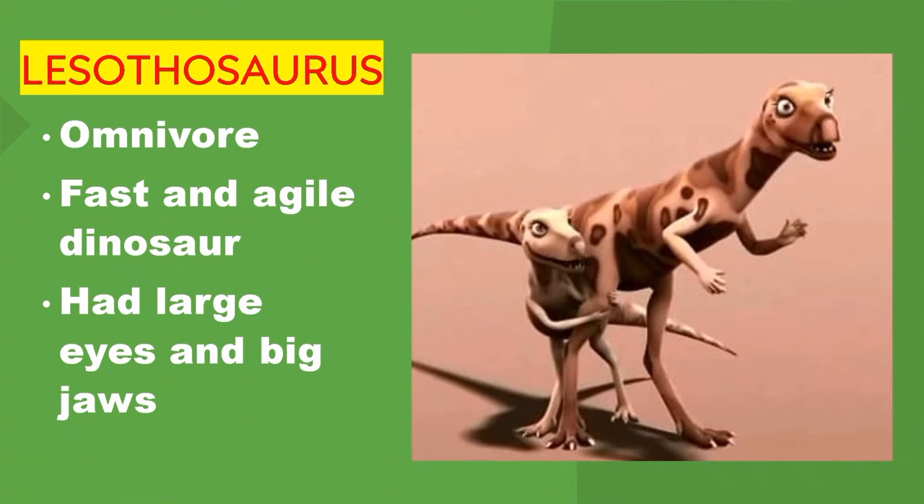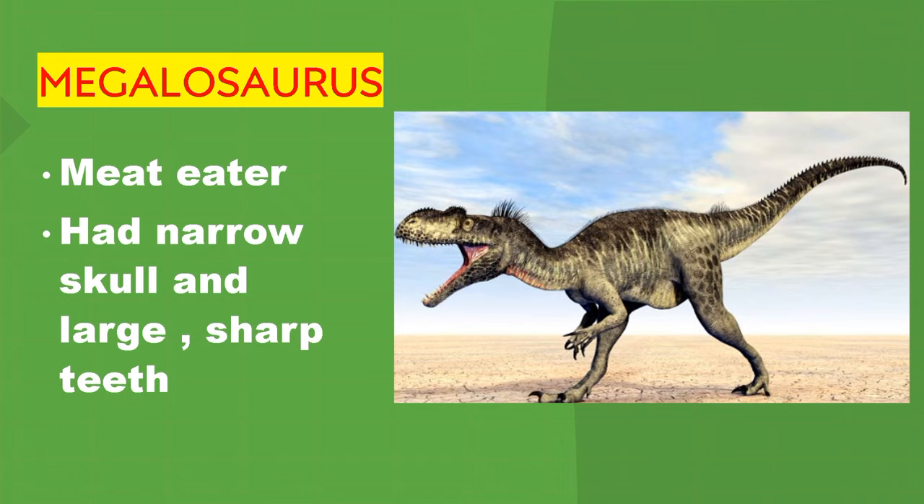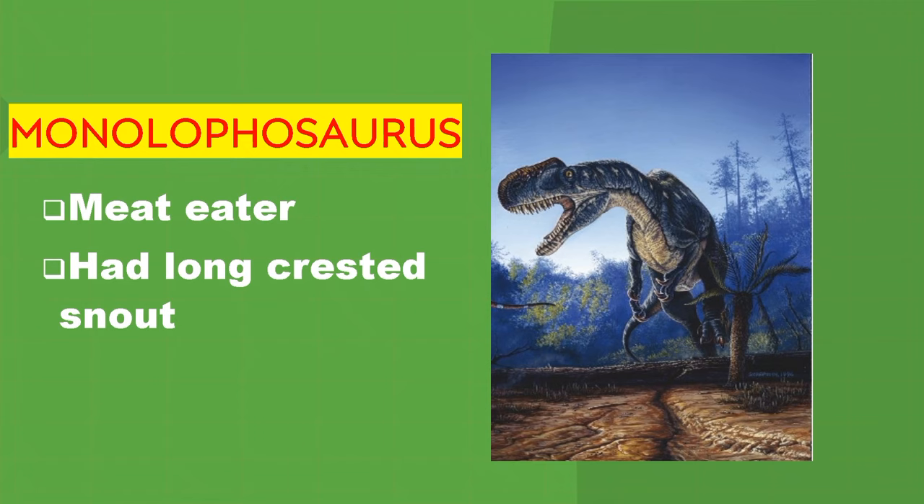Megalosaurus. Meat eater. It had a narrow skull and large sharp teeth. Monolophosaurus. Meat eater. It had a long-crested snout.